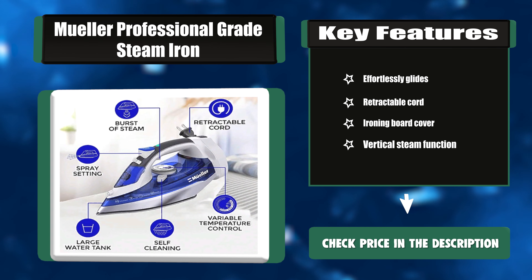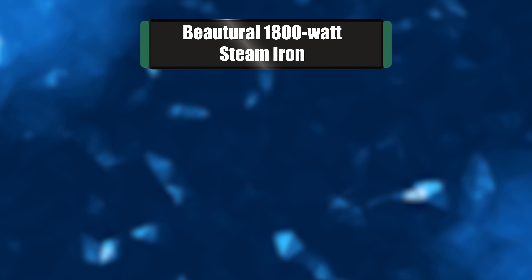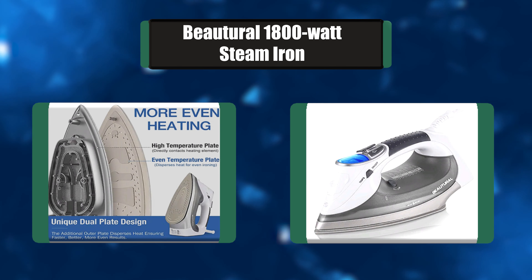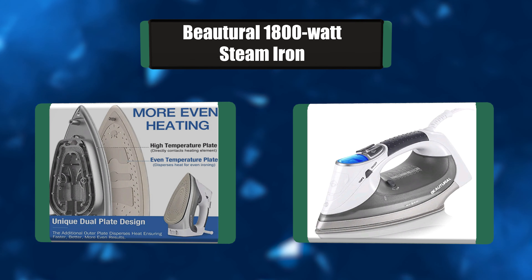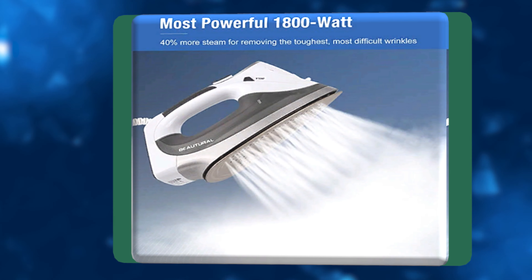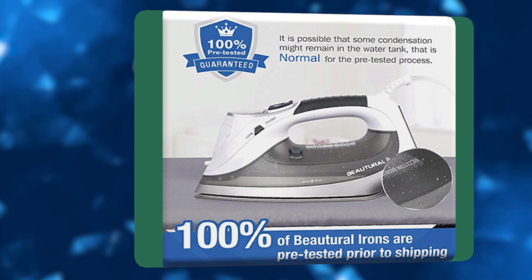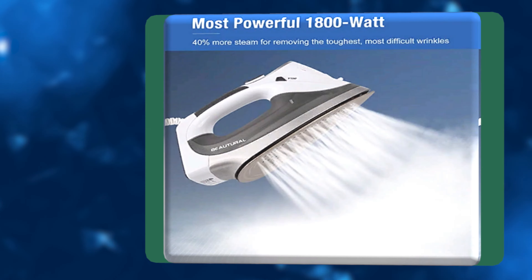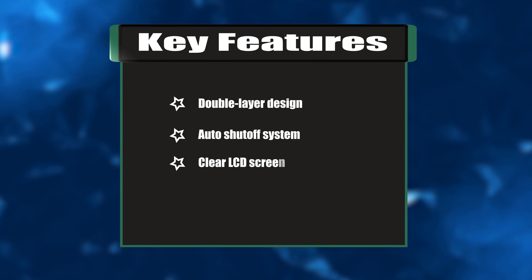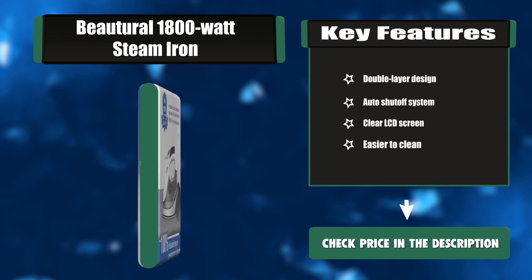Number five: Beautural 1800-watt Steam Iron. This iron features a clear-view LCD screen — stop the guesswork and don't burn your clothes. Select your fabric type and always iron with the right heat. Ideal temps for nylon, silk, wool, cotton, jeans, linen, and more. Harder than stainless steel, super scratch-resistant, and more durable and easier to clean. Key features: double layer design, auto shutoff system, clear LCD screen, easier to clean.